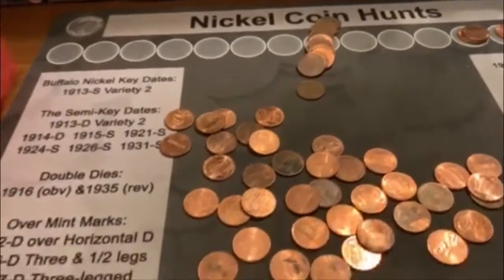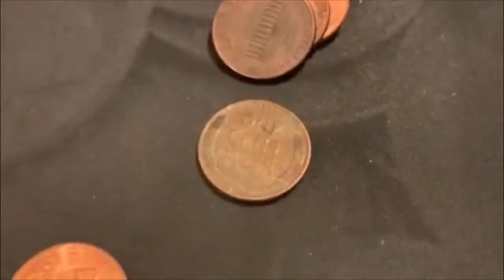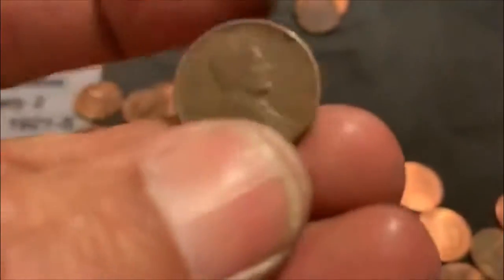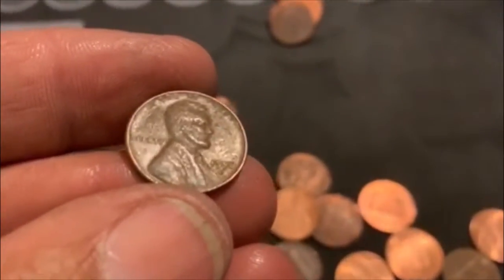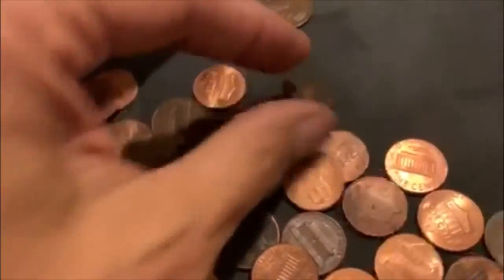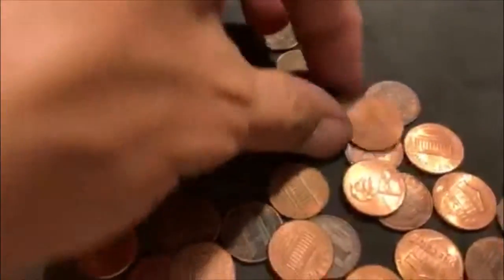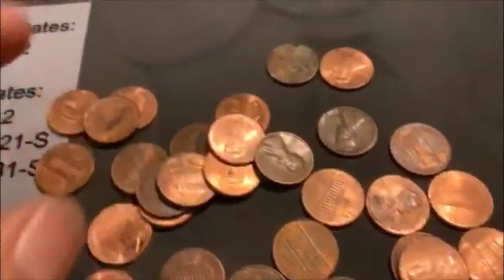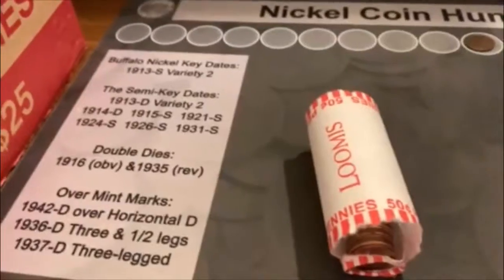All righty guys, this box is starting a little slower than the last one. We're on roll number 12 and we're going to have our first Wheatie. What do we got? We got a 56 Denver. No other one in there.